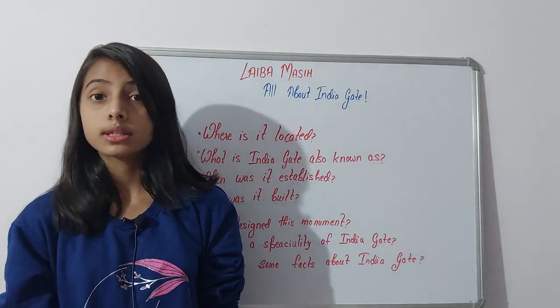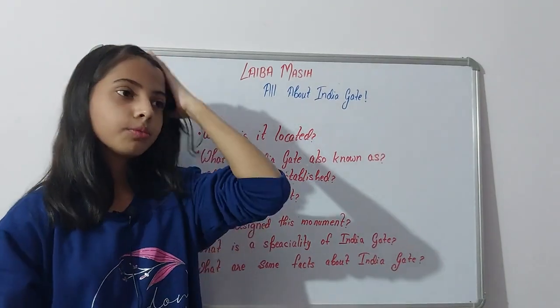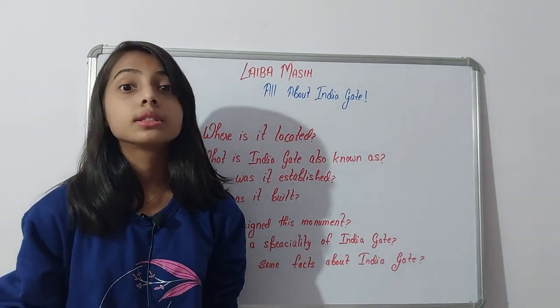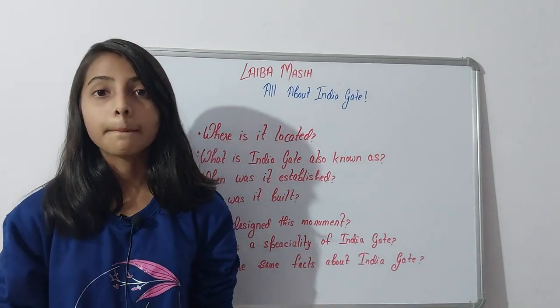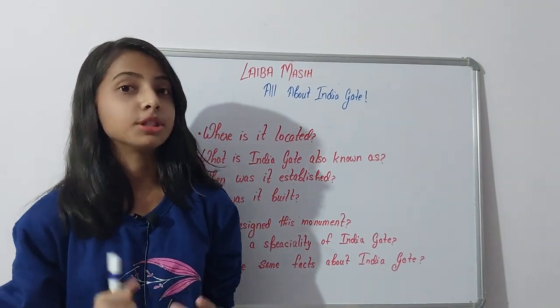The third question: when was India Gate established? Many people don't really know when it was established, who established it, or why. For those who want to know, it was established on 10th February 1921 at 4:30 p.m. by the visiting Duke of Connaught — not by an Indian, but by a British figure.